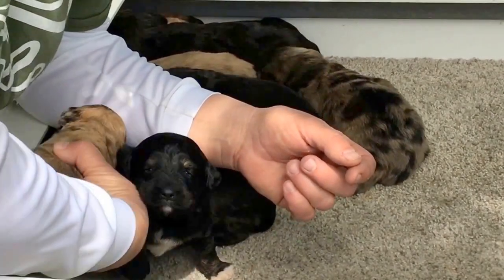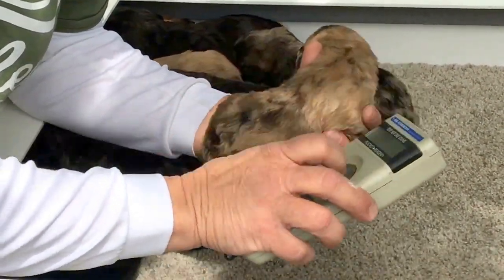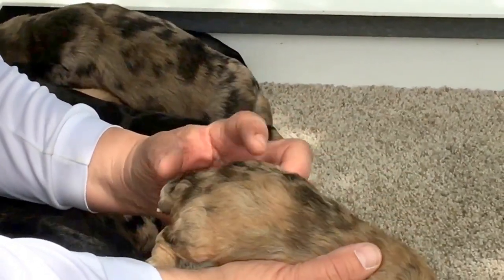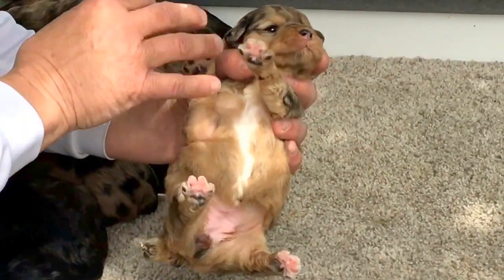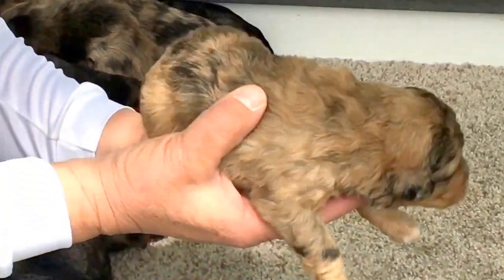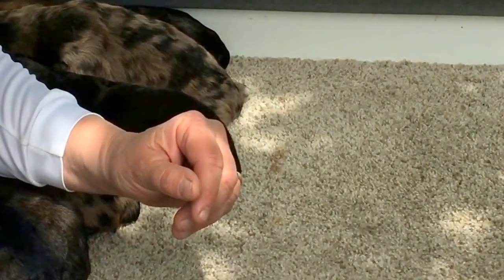There are two of these guys still left available on the website. 6608 is this little merle's microchip number, and she's got really pretty markings. She's got a big white chest — her chest and belly are white. She weighs one pound 5.2 ounces.